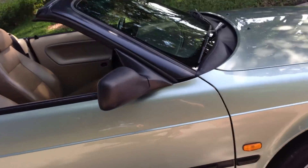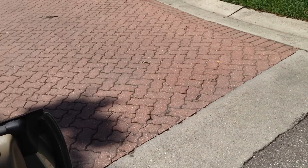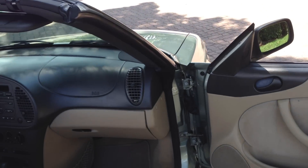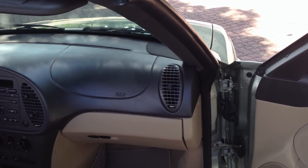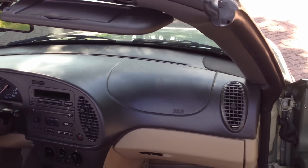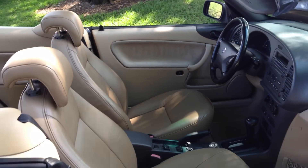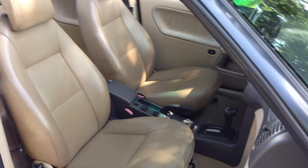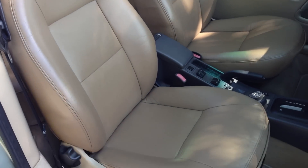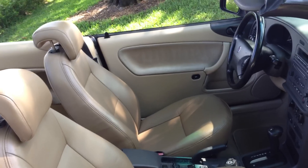Let me show you the interior. This is the passenger door. You can see the two-tone interior on the dash — the dash is in excellent condition. I'll walk you around and give you a better view of the seats. I mean, this interior really sets this car off. It's just a great looking car.